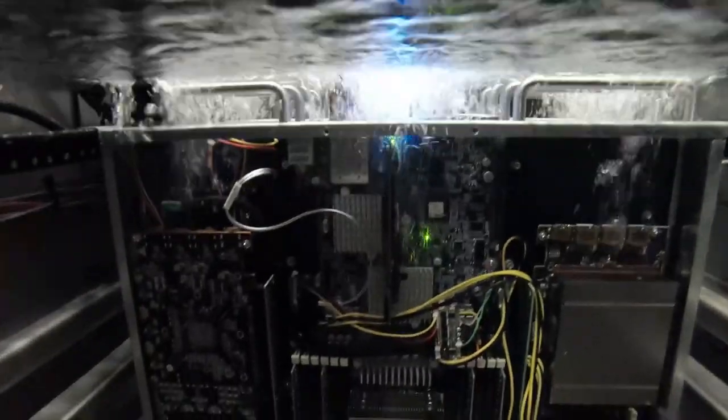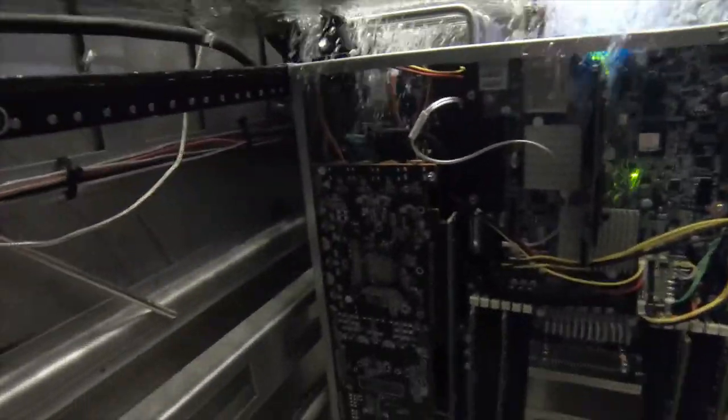If you're a data center and you want to reduce your carbon footprint, then maybe you should take your servers for a swim. Now, let me explain what I mean.